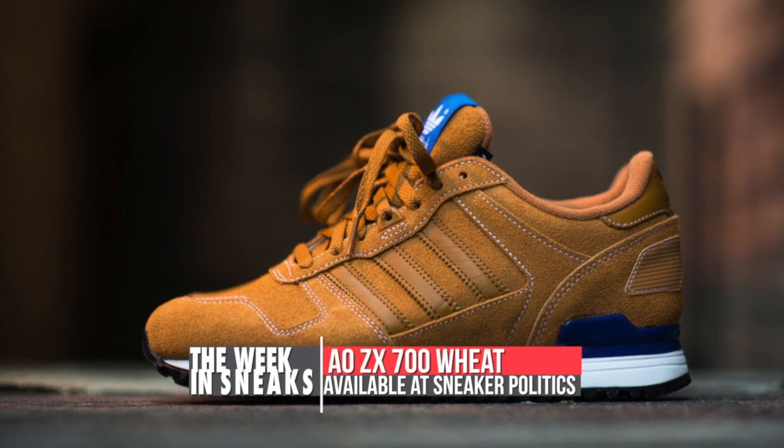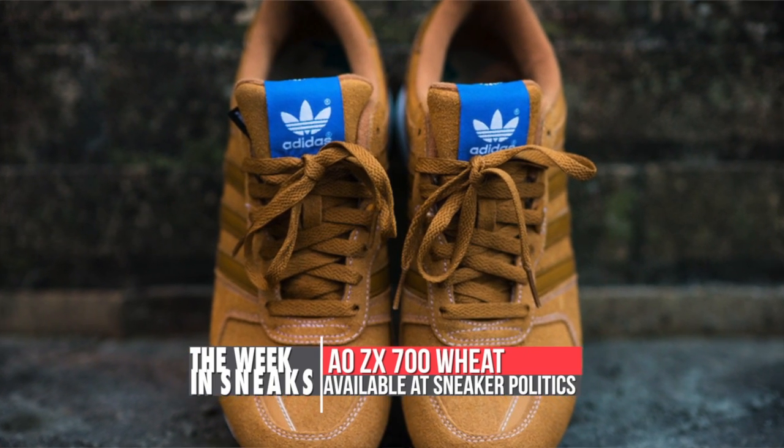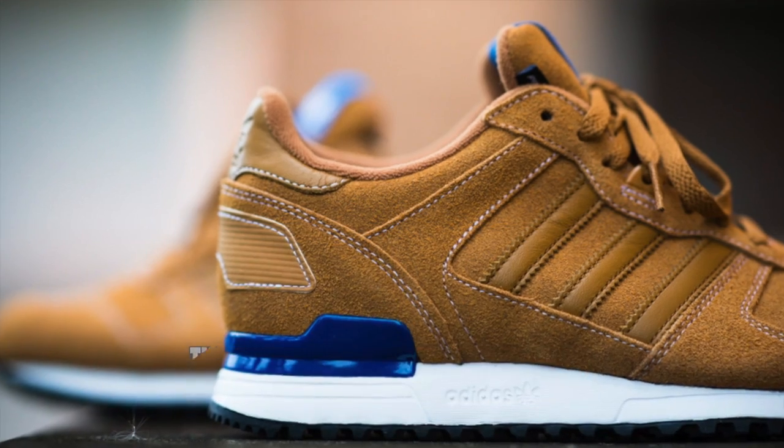Sneaker Politics is on point with Adidas Originals and now has the ZX 700 in a wheat colorway. Needless to say, these are really clean and will work perfectly for the fall weather. These are actually available now at Sneaker Politics.